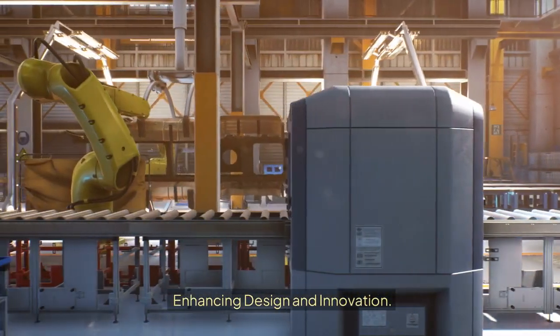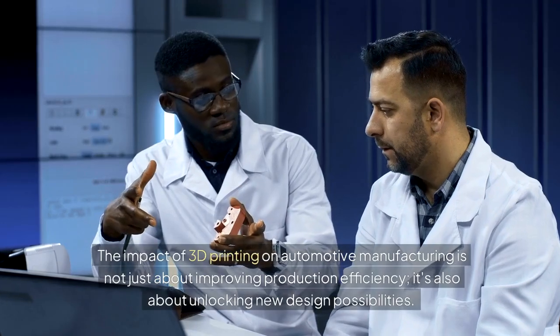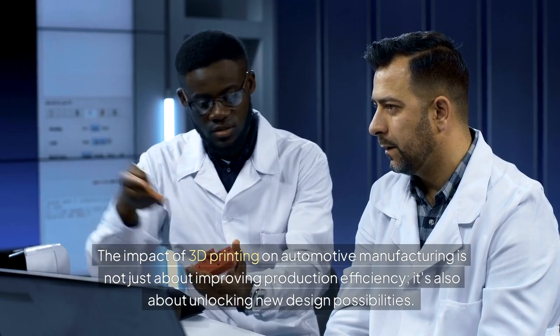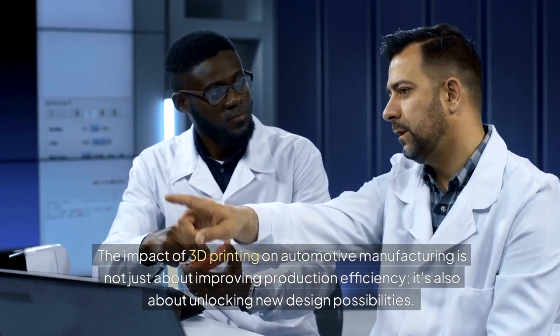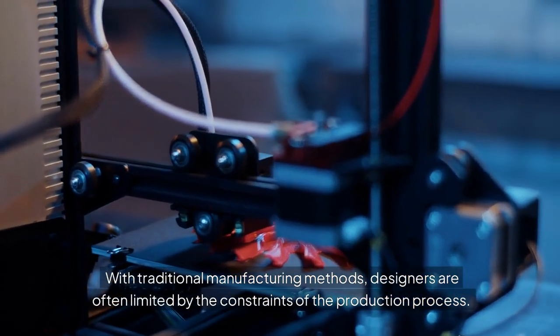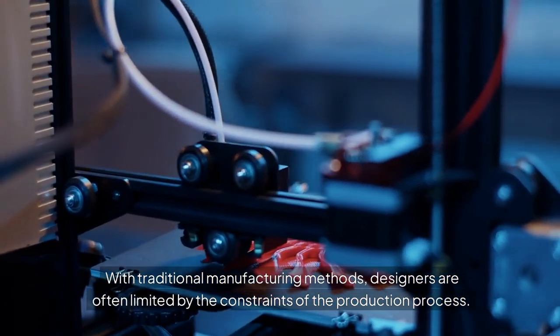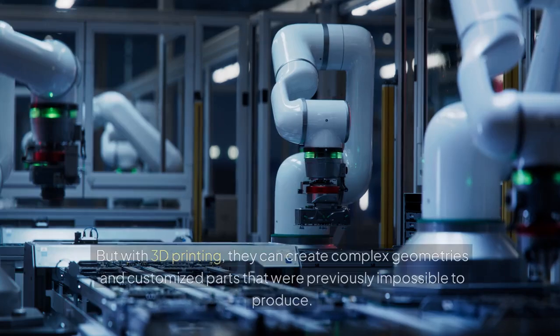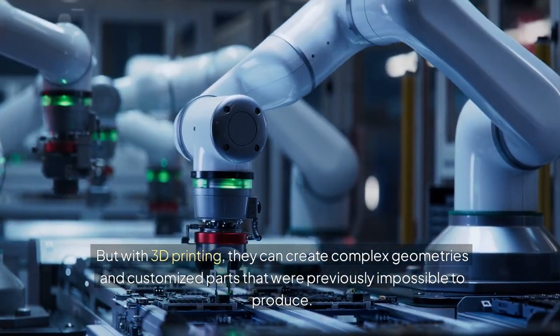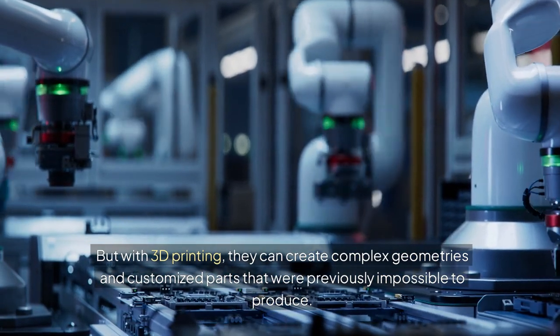Enhancing Design and Innovation. The impact of 3D printing on automotive manufacturing is not just about improving production efficiency — it's also about unlocking new design possibilities. With traditional manufacturing methods, designers are often limited by the constraints of the production process. But with 3D printing, they can create complex geometries and customized parts that were previously impossible to produce.